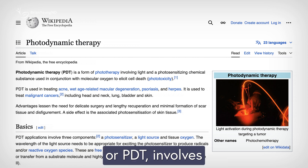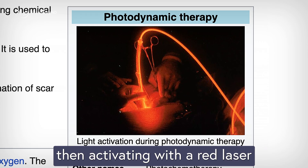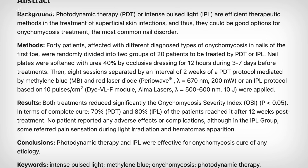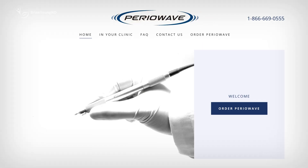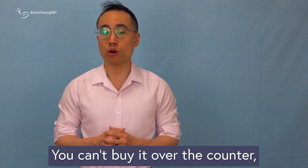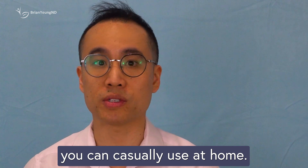Photodynamic therapy, or PDT, involves applying a special chemical to the nail, then activating it with a red laser light at a specific wavelength. The device used in the study, called PerioWave, is a professional-grade medical tool — something you'll only find in a healthcare setting under a doctor's supervision. You can't buy it over the counter, and it's definitely not something you can casually use at home.